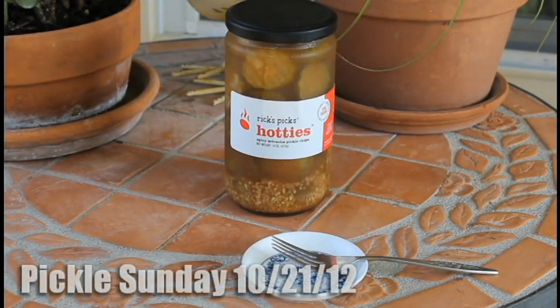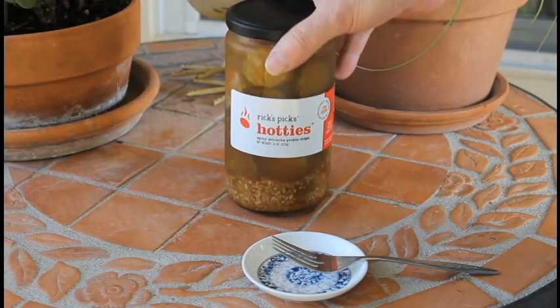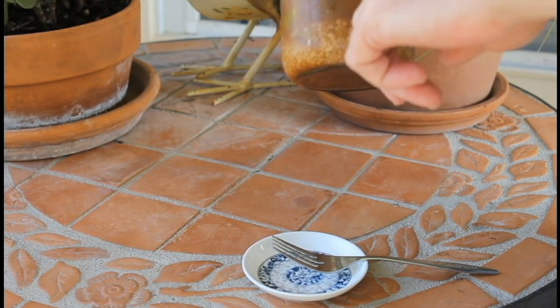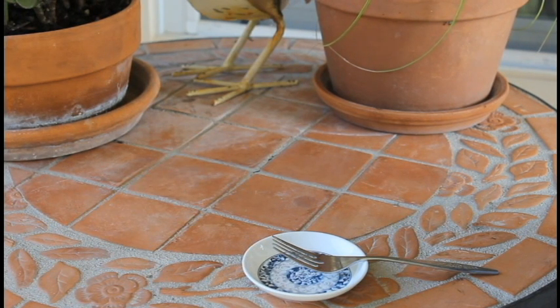Hey there YouTubers, Tom here from Tom's Tuts Kitchen and I have a new pickle to try out. This is actually called Rick's Picks and these are what they call Hotties. It's a Spicy Sriracha Pickle Chips and yep, they're made in New York. This is fine brine for a bloody, sweet, spicy sriracha, low sodium, gluten free.